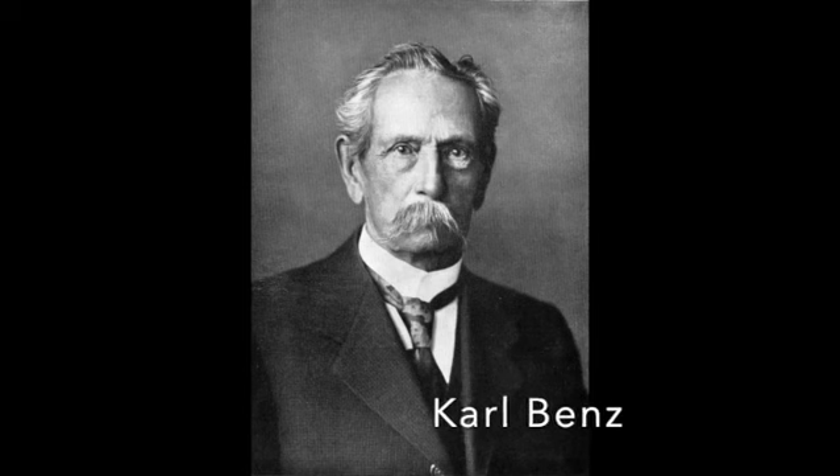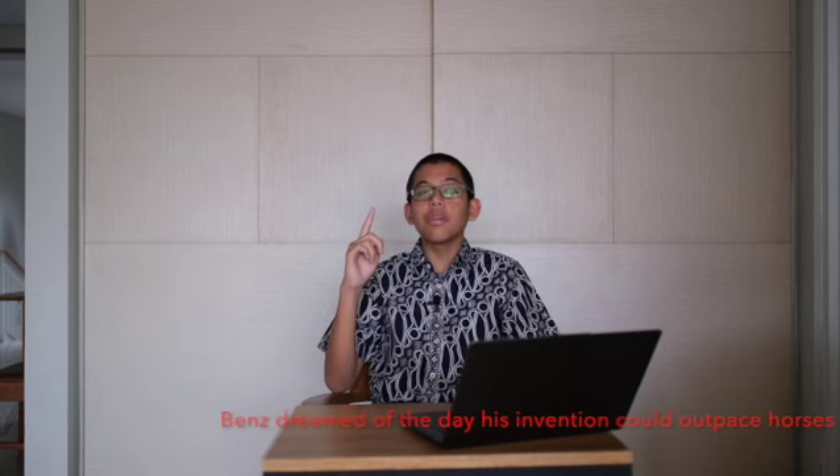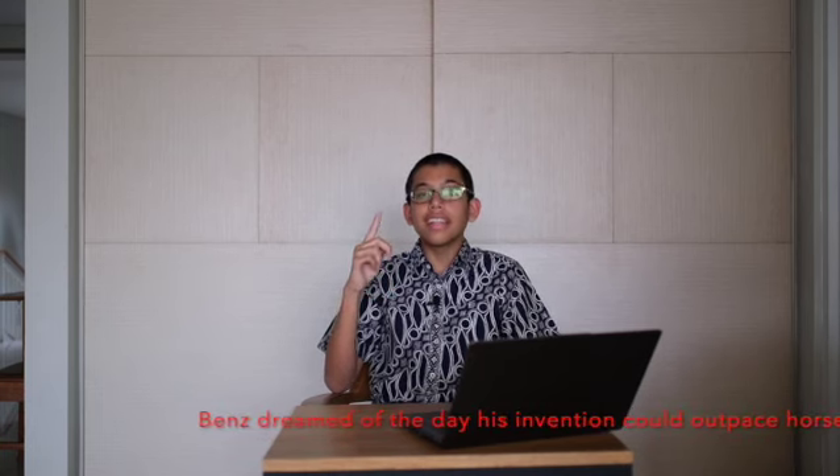The game-changer was in 1885, when Carl Benz invented the Benz Patent Motor Wagon. Sadly, it could only move at 16 kilometers per hour, but he dreamed that one day it could outpace horses as the main way of transportation, figuratively and literally.